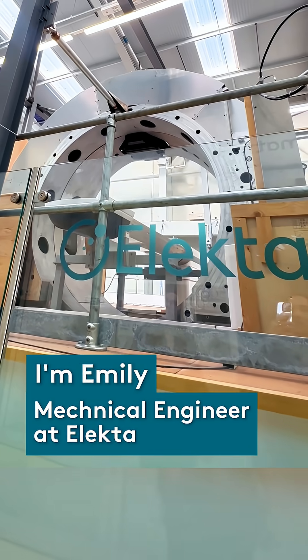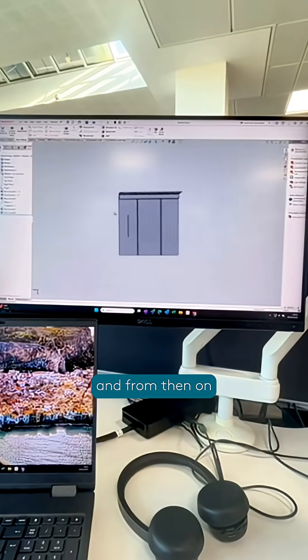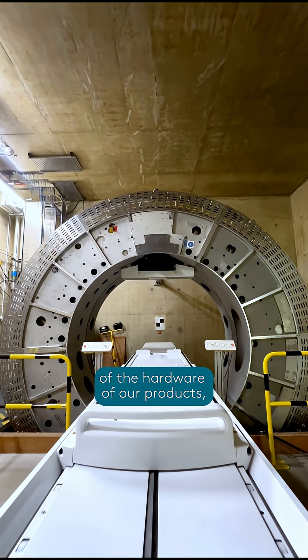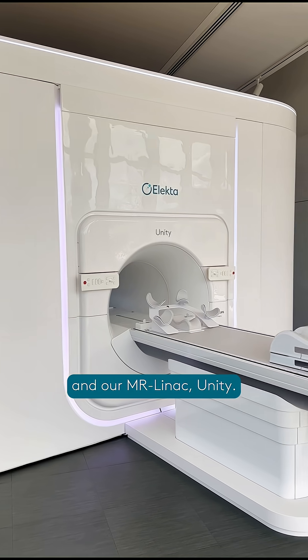I'm Emily and I'm a mechanical engineer at Electa. I started at the company as a graduate and from then on I have worked on the design and development of the hardware of our products, including our CT linear accelerators and our MR Linac Unity.